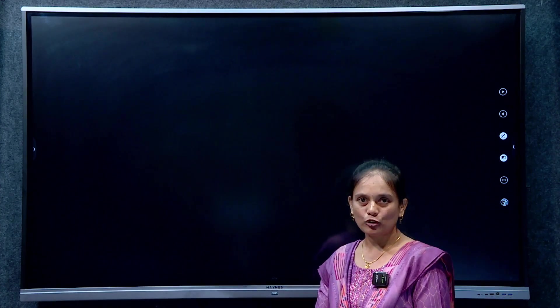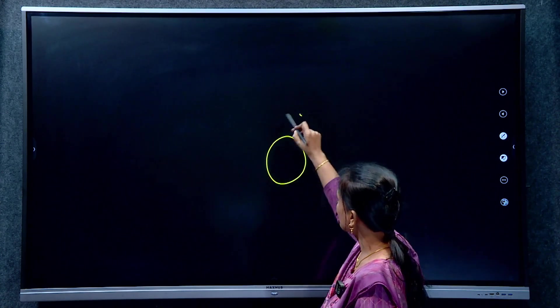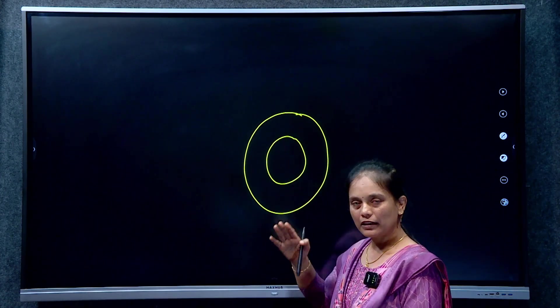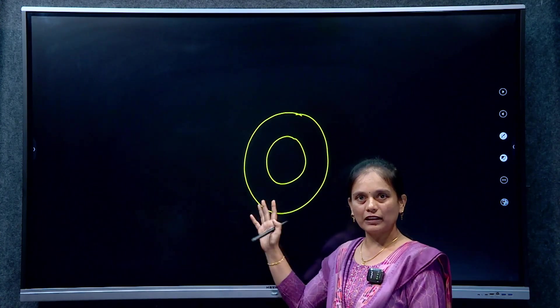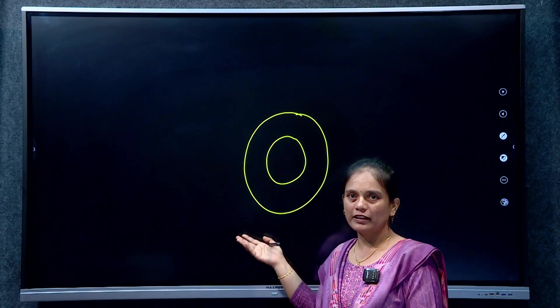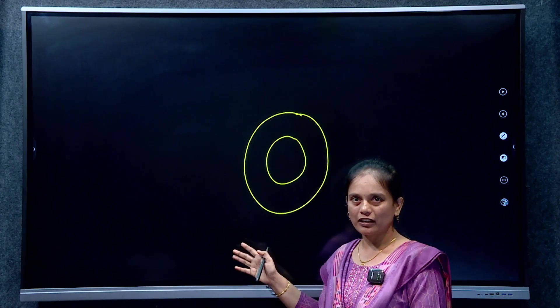What do we know about tiger reserves? The core-buffer formula. A tiger reserve has a core area, and surrounding the core area there is a buffer zone. The core area is a highly protected area — no disturbances are allowed. Generally, in the core there are one or more protected areas such as wildlife sanctuaries or national parks.